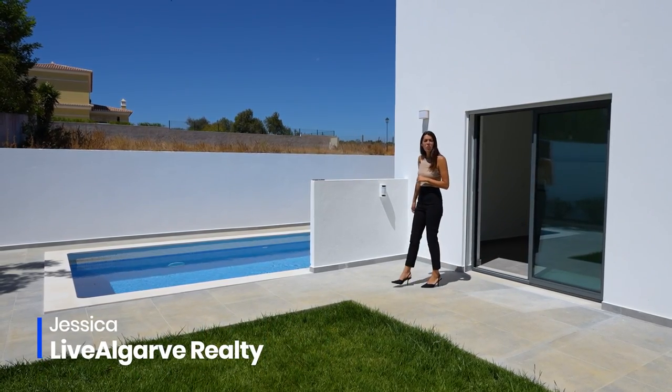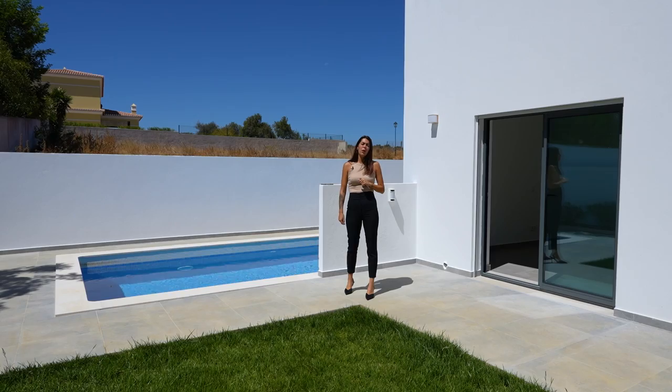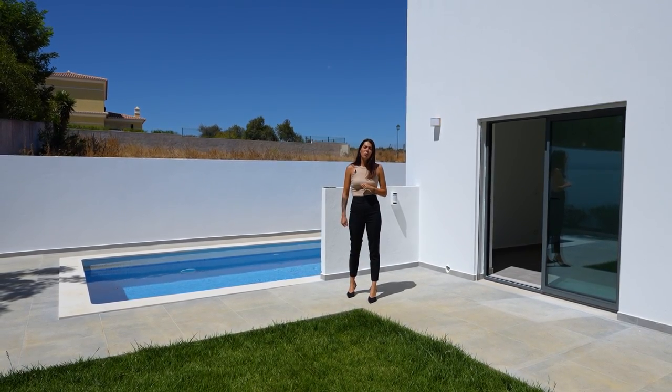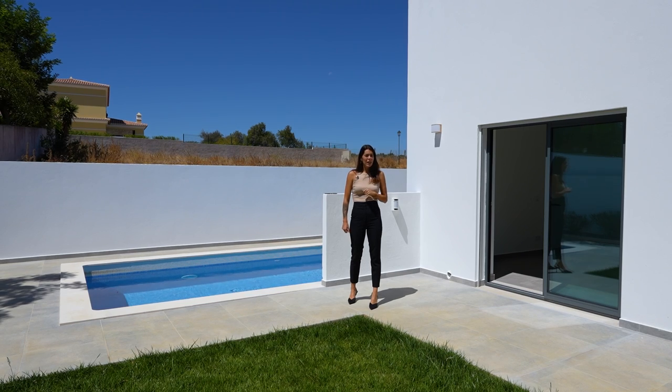Hi, welcome. My name is Jessica and today with Levergarve Realty it is my pleasure to show you a just finished villa in one of the most prestigious areas of Lagos, called Porto de Mós. Let's have a look.